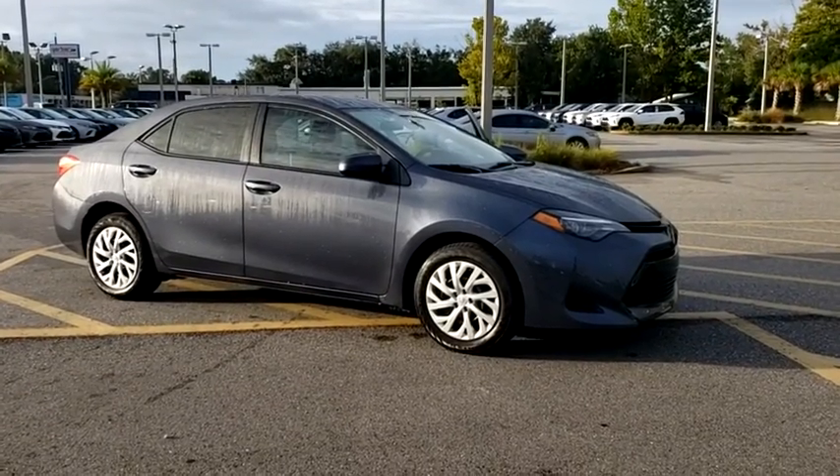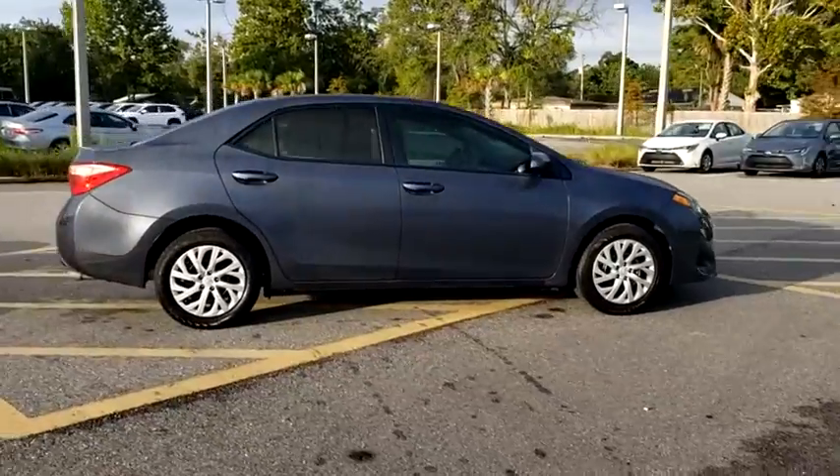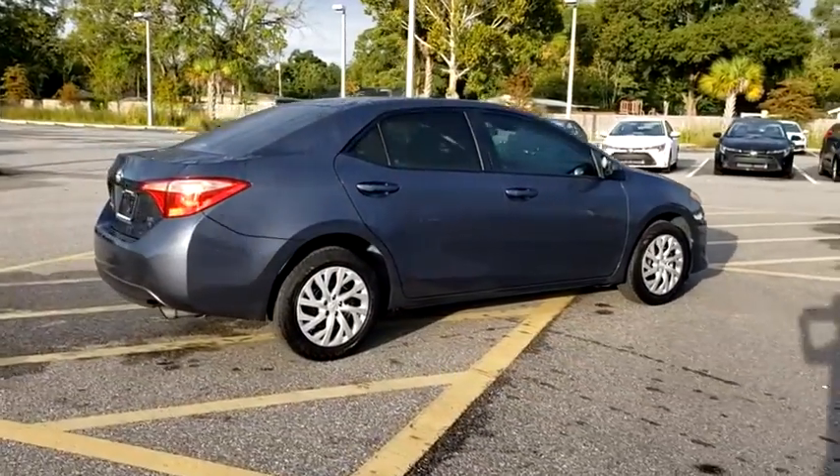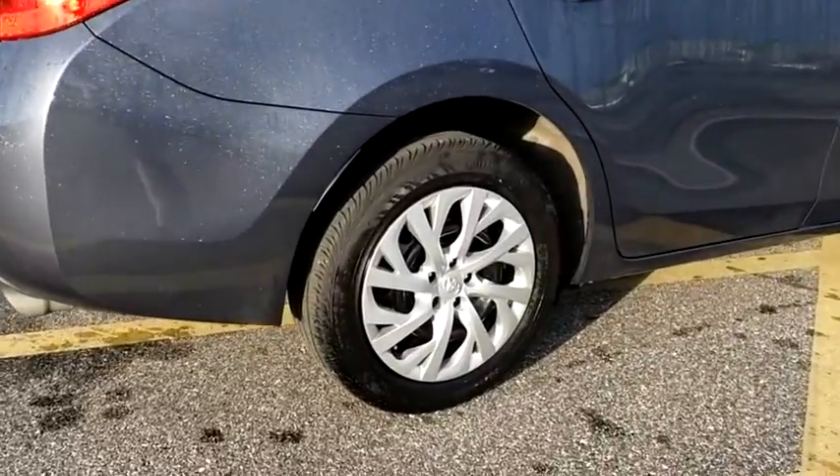Stop by and take a look at the 2019 Toyota Corolla. The Corolla is still a great option for those who want dependability, comfort, and value. This vehicle has less than 20,000 miles.